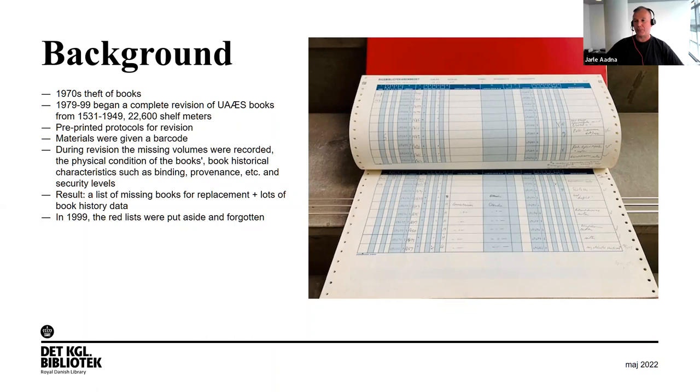The background for the provenance project was the 1970s theft of books at our library. From 1979 to 1999, a complete revision of one of the collections this thief stole from was started. Pre-printed protocols were made, and during the revision the materials were given barcodes. Missing volumes were recorded, physical conditions were noted, and the result was a list of missing books for replacement and a lot of book history data.